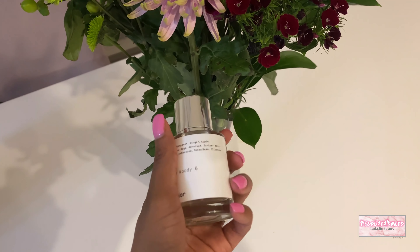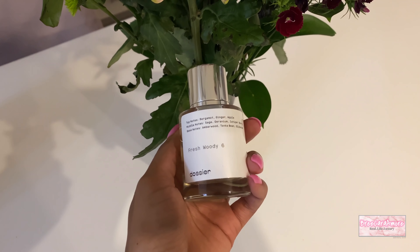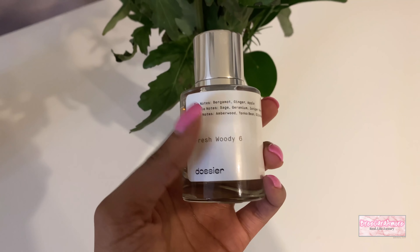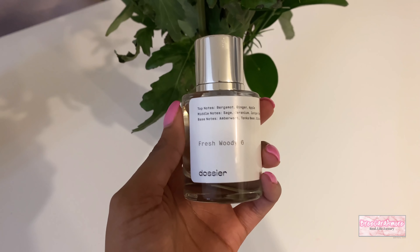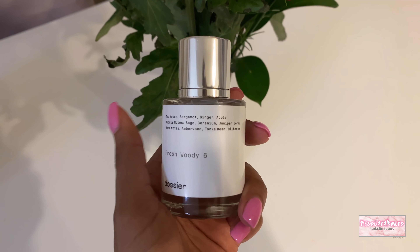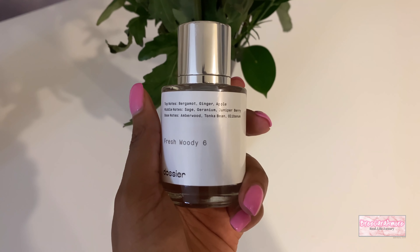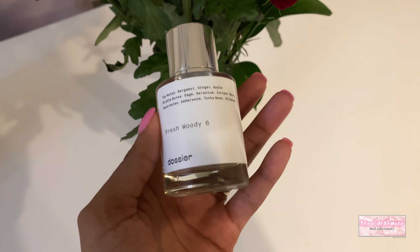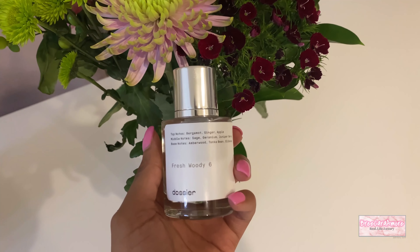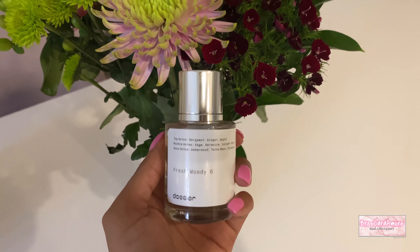Before we get into today's video, I want to give a huge shout out to Dossier for sponsoring the video. My latest fragrance from them is called Fresh Woody Six, inspired by YSL's Y. It's got top notes of bergamot, ginger, and apple — it smells absolutely incredible. I have a coupon code in the description box and I'll link this exact perfume as well. Be sure to check this one out, it is absolutely amazing.